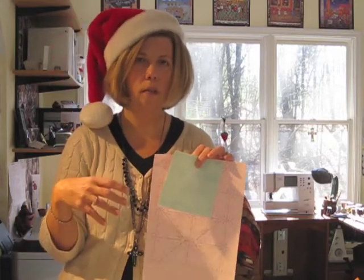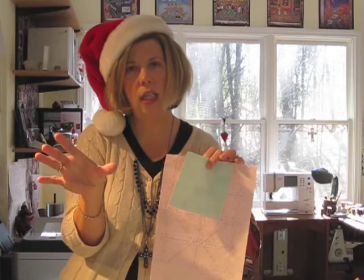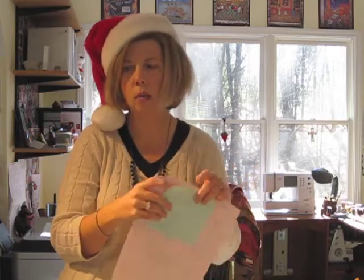Squares, triangles for flying geese, rectangles, diamonds — those kinds of things.